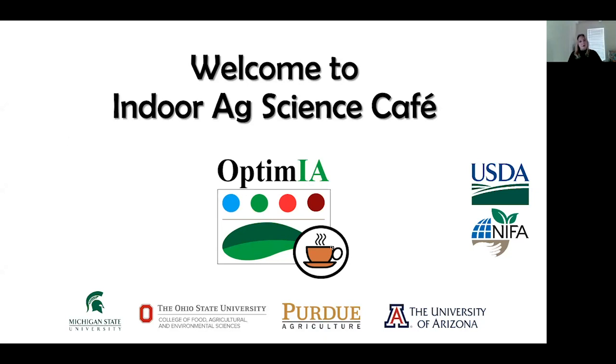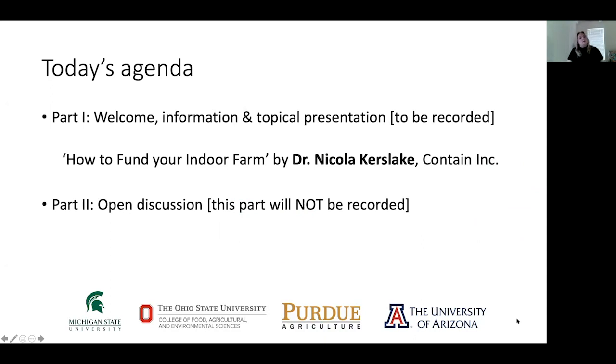This cafe event is basically in two parts. The first one is information exchange with a presenter always assigned. Today we have Nicola Cuslake from Contain, who is going to talk about how to fund your indoor farm. After that, we spend time on questions related to the presentation, but it doesn't have to be limited to that — you can bring up something new.